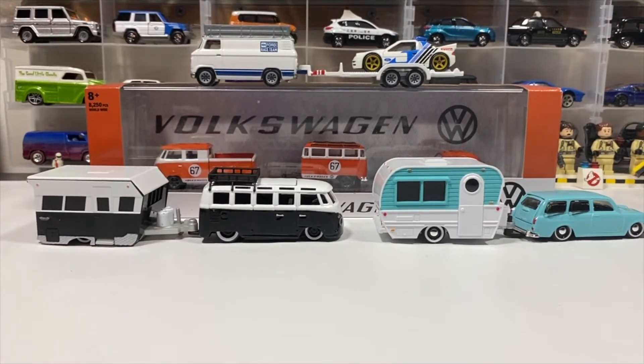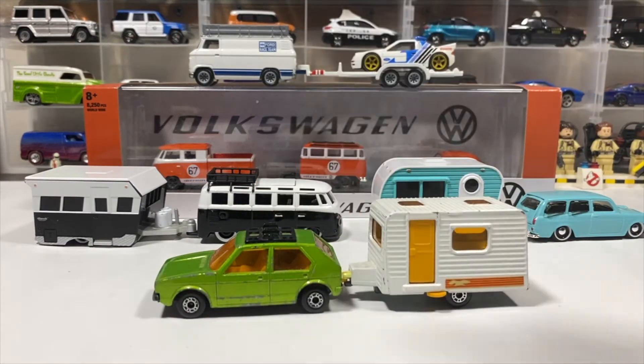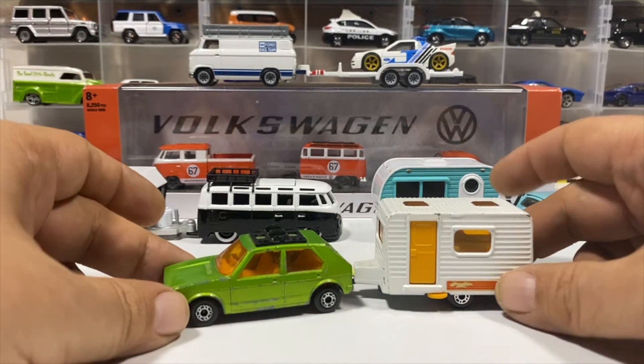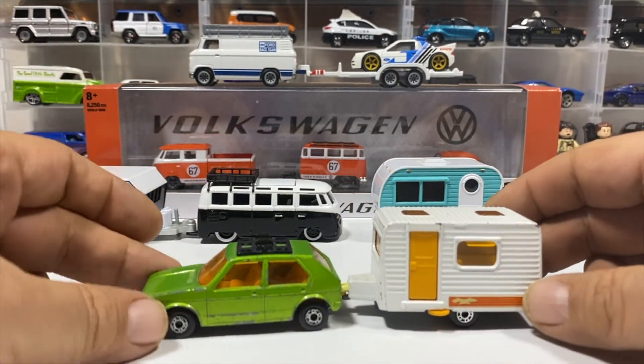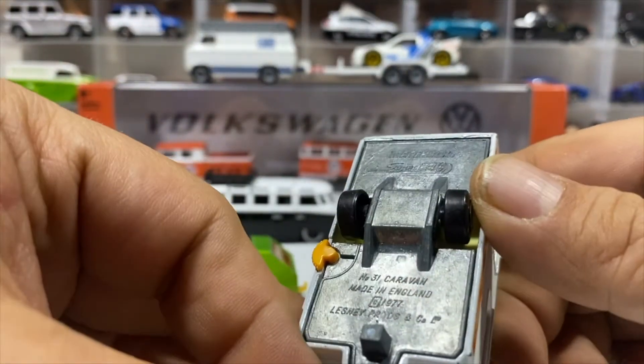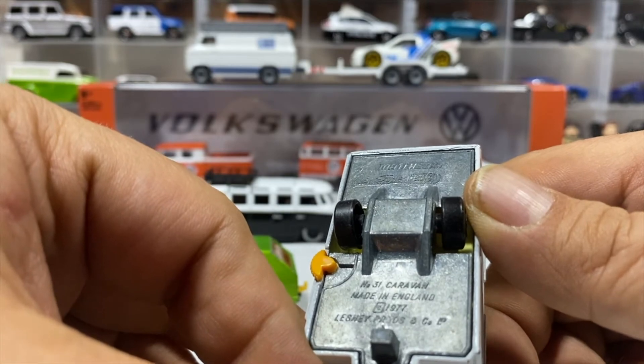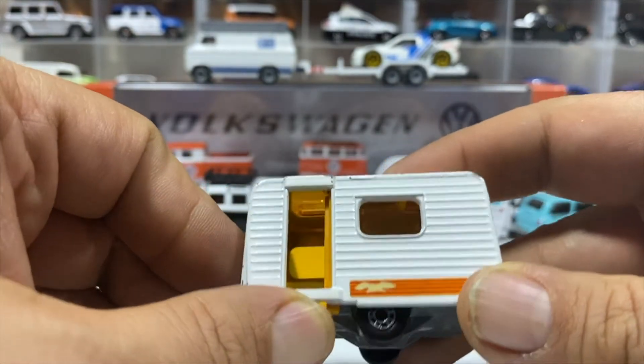Now on to Matchbox. This didn't come as a set — they're two separate releases. I grabbed any Golf; it's the Volkswagen Golf and the caravan — caravan number 31, made in England, 1972 Super Fast, with an opening door.